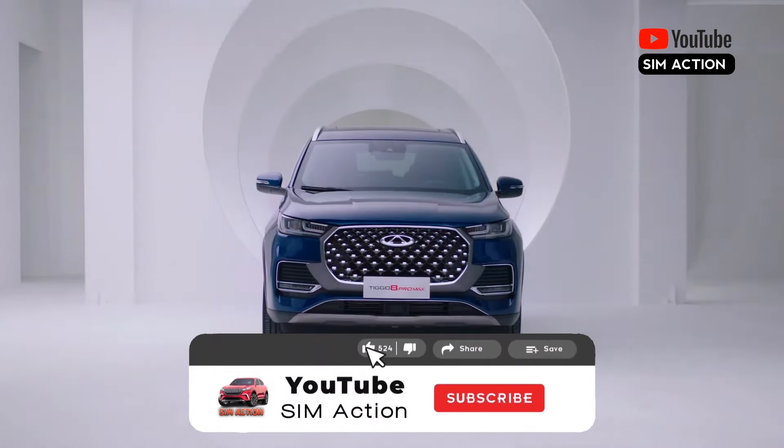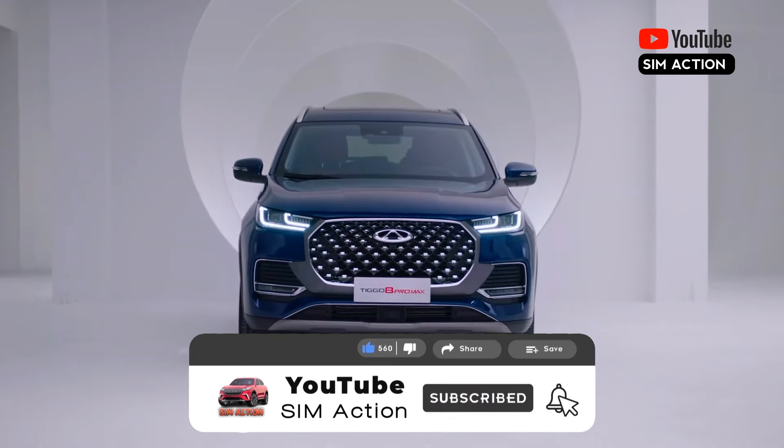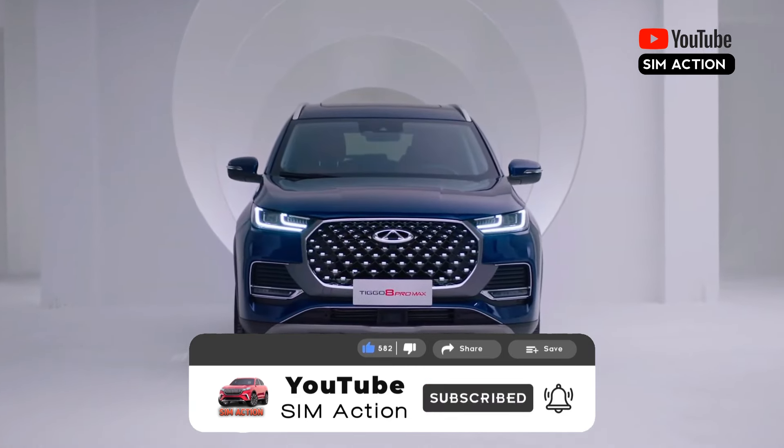Thank you for watching this video. Please don't forget to subscribe to the channel, like the video, share, and comment down below. Thank you.